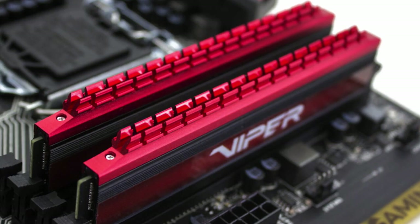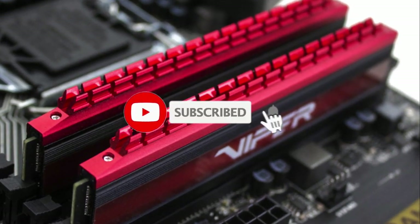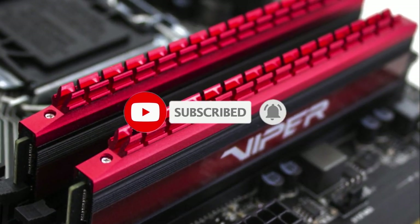That sums up our top RAM for gaming in 2019. We hope you enjoyed — if you did, please leave a like on the video, and if you're new here, hit that subscribe button. Until next time, have a great day.